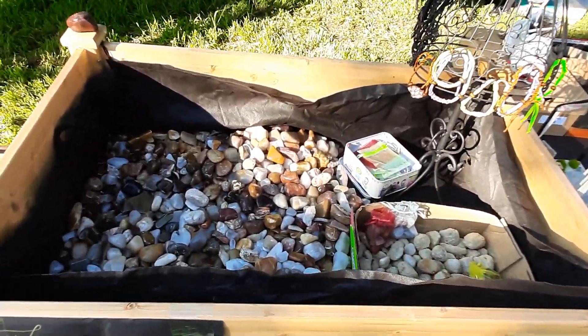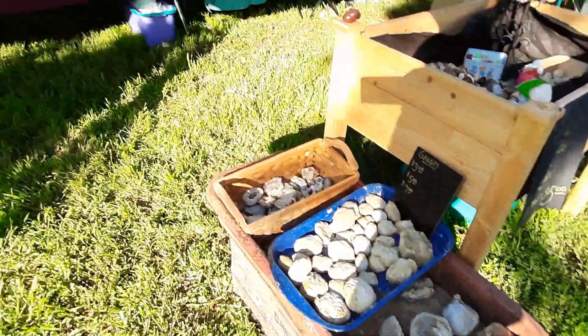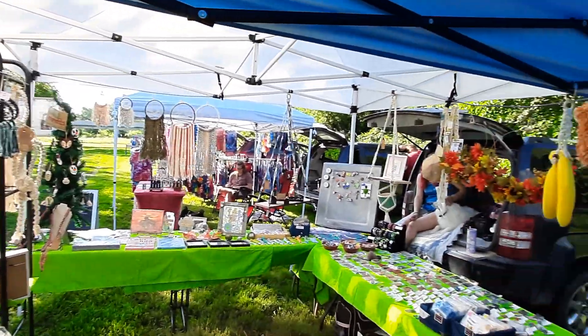We've got bags of rocks for the little kids. Got some geodes to bust open if you're curious what's in them. Daughter's got all of her goodies set up — her fancy knot tying. Got some dream catchers and some macrame.